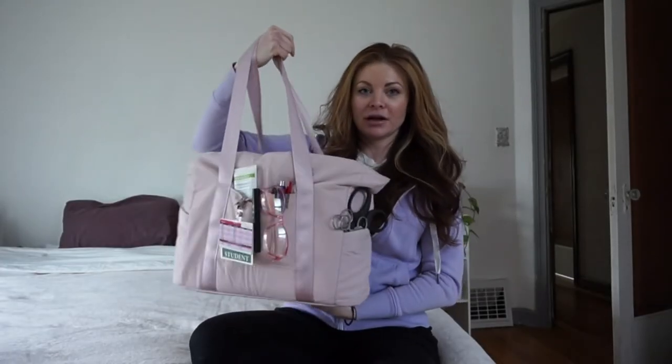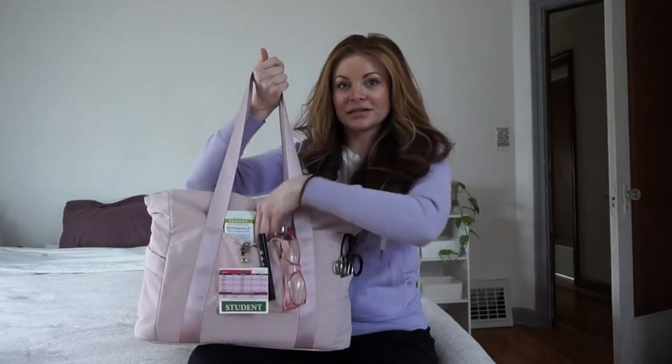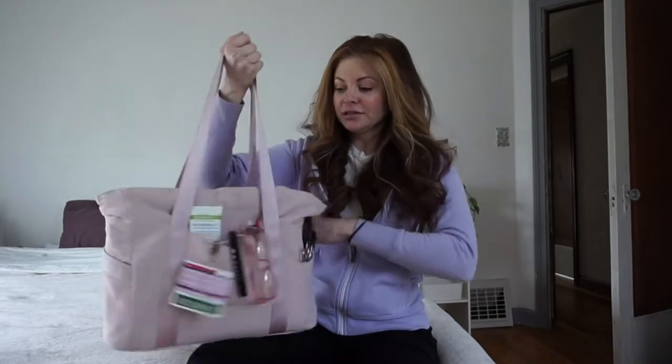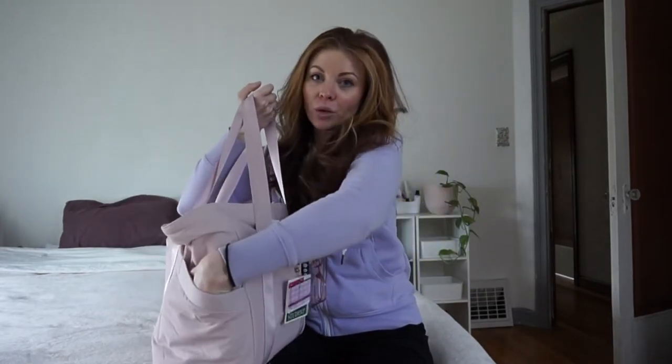Shout out Starbucks! I bought the bag from Amazon. It has really nice deep pockets — there's a nice front one, and then two fairly large side ones, so it will fit like a big water bottle.